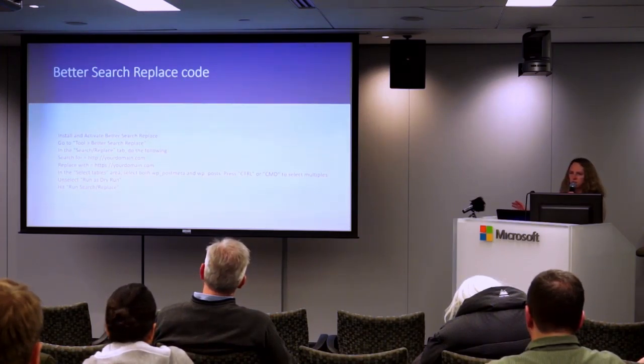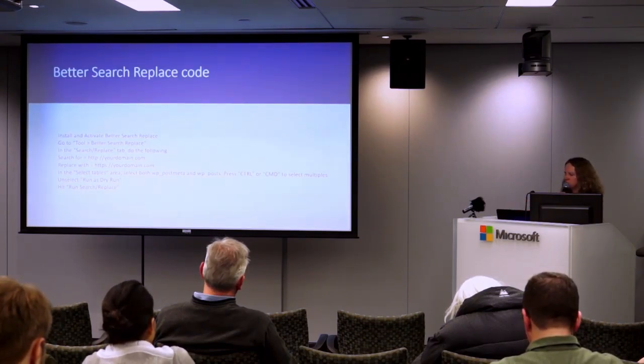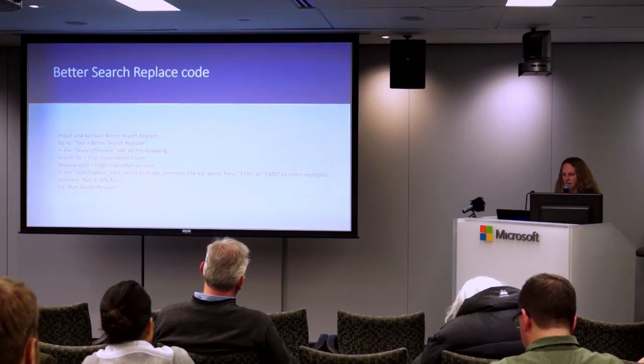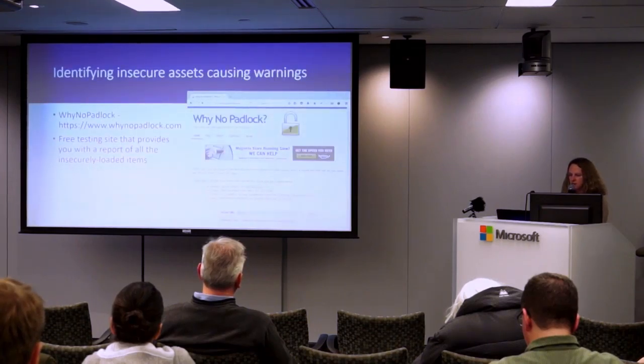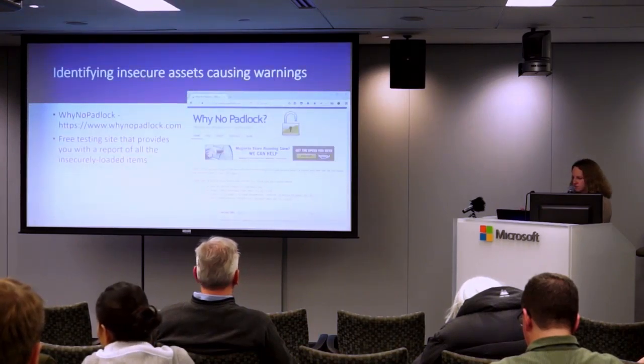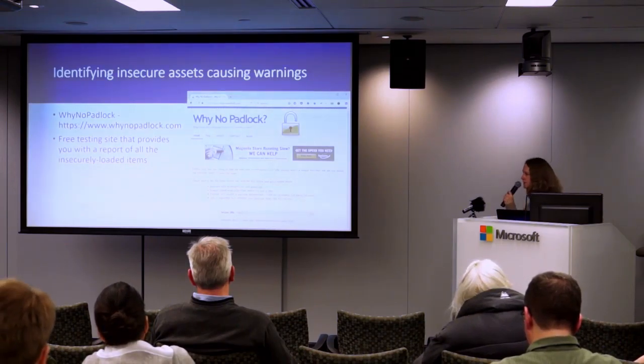Once you load that plugin, you'll find it under Tools > Better Search and Replace. Before you do any of these changes, you really should make a backup of your site — make an FTP backup and a database backup. If anything goes wrong, you definitely want to be able to revert back.